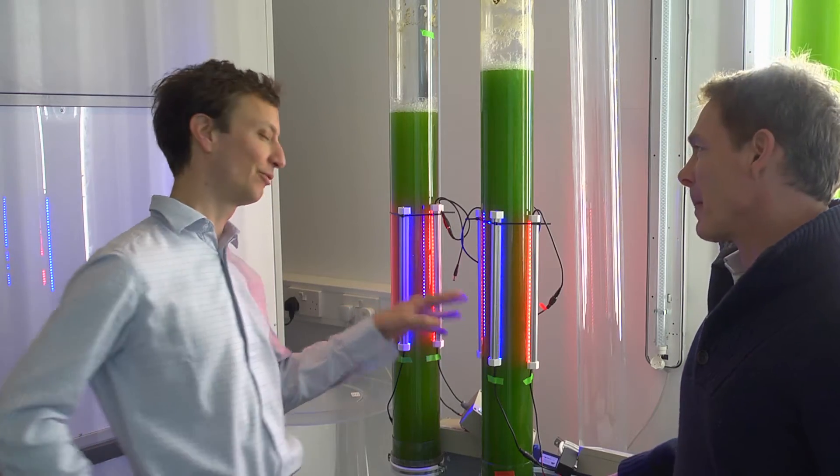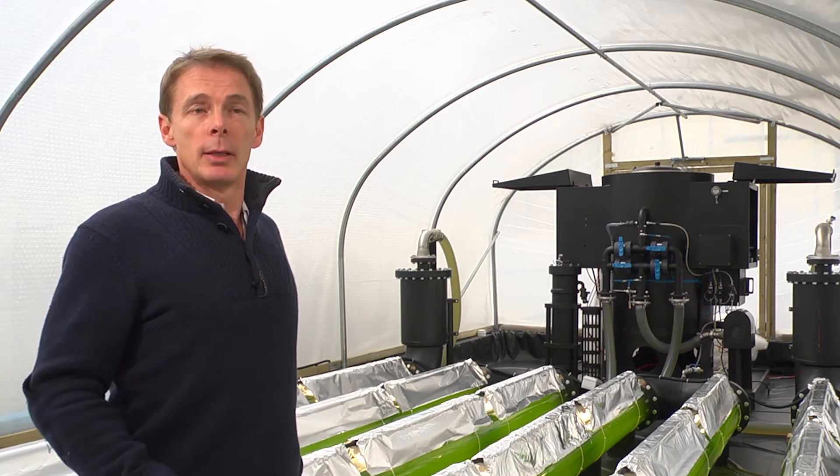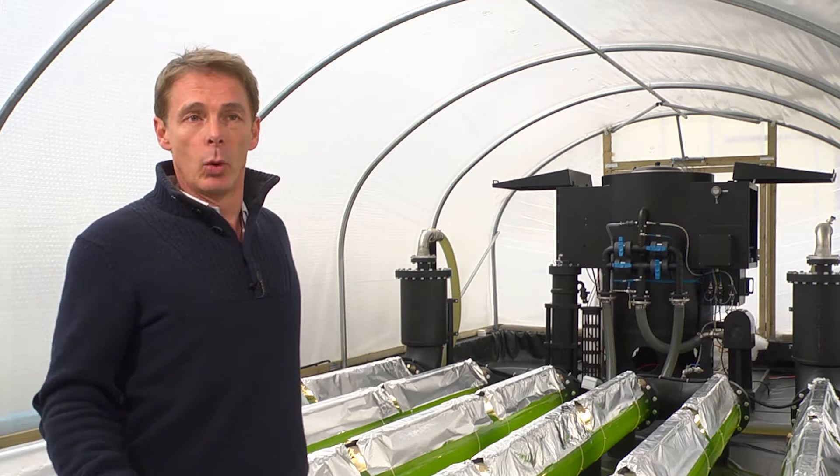Algae are very simple organisms. They require only light, carbon dioxide, some very simple minerals, and water for growth. So they're very, very easy to culture.